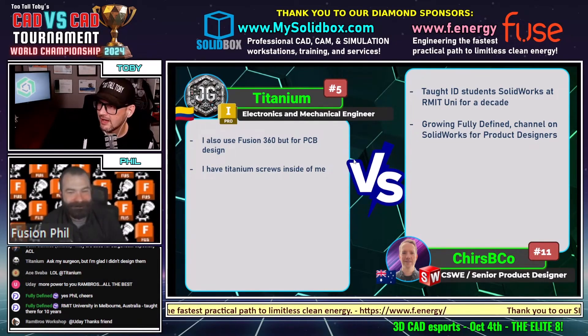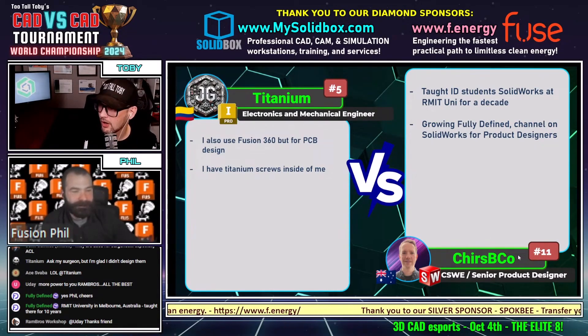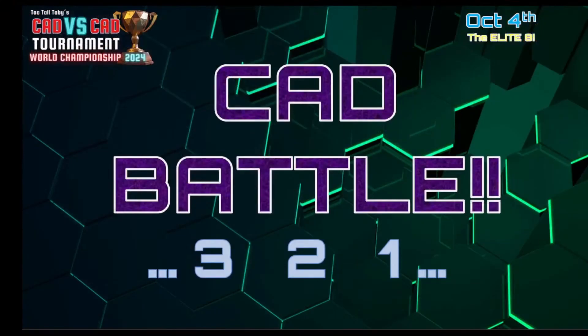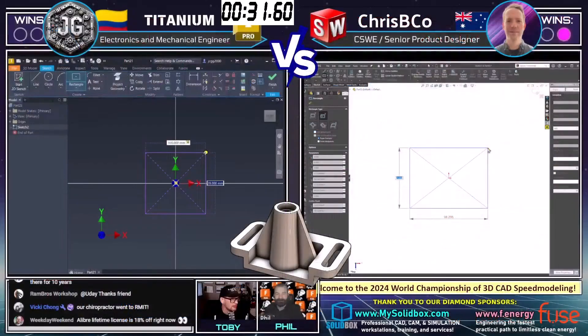Let's get into it. This next match between Titanium, our number five seed running Inventor from Colombia, going up against Crispy Co., our number 11 seed running SolidWorks from Australia — he's a certified SolidWorks expert. This next CAD vs. CAD battle begins in 3, 2, 1, go. What is the mass of this part? The tolerance on this part is plus or minus one gram. This part is called Slide Guide, made out of ABS at 1,020 kilograms per cubic meter density. It looks like both of our runners have grabbed a screen capture, so let's move over to this CAD vs. CAD action.